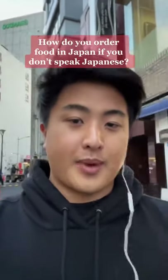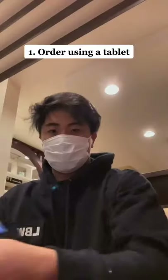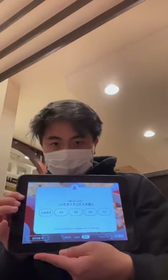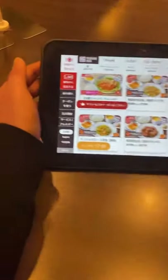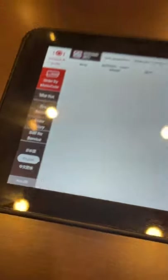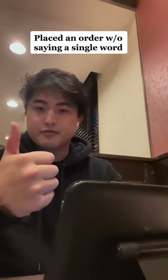There are a few ways you can order food in Japan if you don't speak Japanese. Method 1: use the provided tablet. Some restaurants in Japan literally have tablets that you can order everything through. Most of the time, they have an English option and a few other language selections. You can place an order without even saying anything.